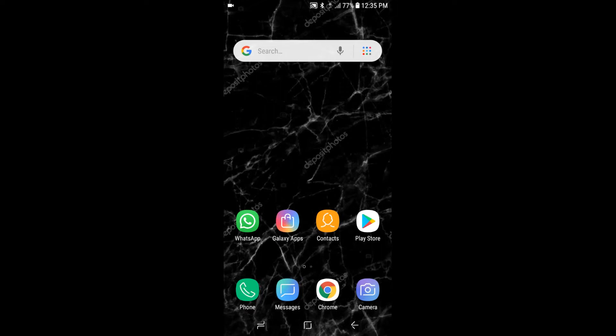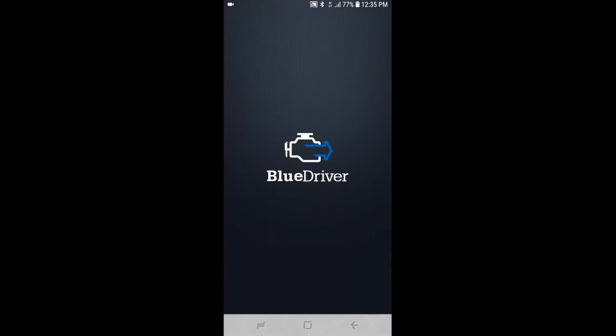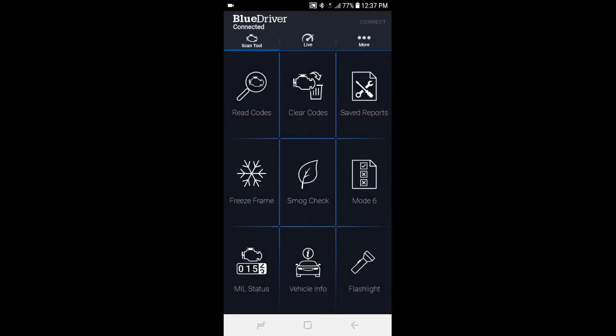I'm presently connecting the BlueDriver device to the phone and activating the BlueDriver app. It won't connect because I had not switched on the ignition. Now switching on the ignition, I'm going to cancel this connection. The blue light is flashing on the BlueDriver. I'm going to unplug the BlueDriver scan tool and re-plug it back in. Found BlueDriver — connecting — connected. We're going to select no since we're not entering any vehicle information.